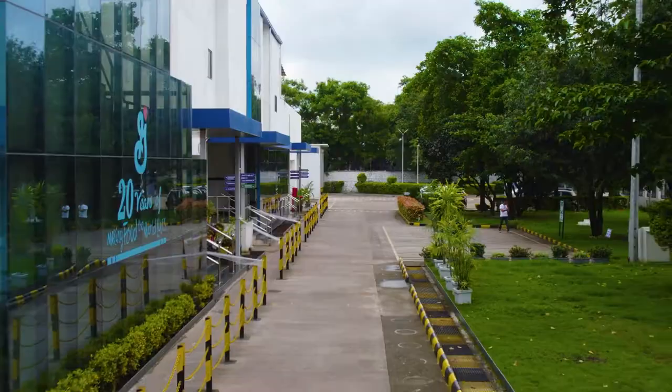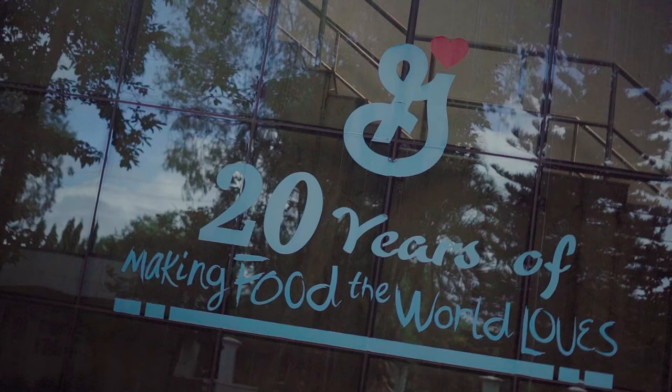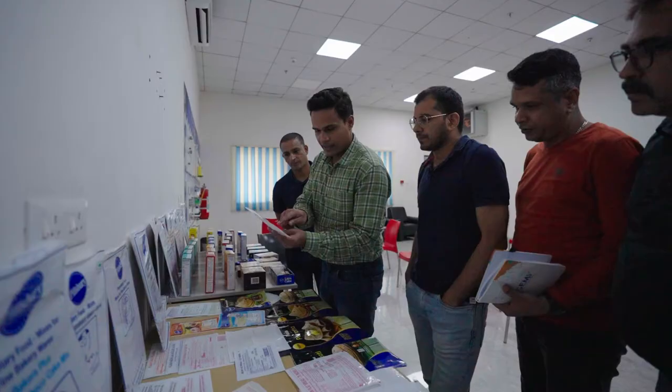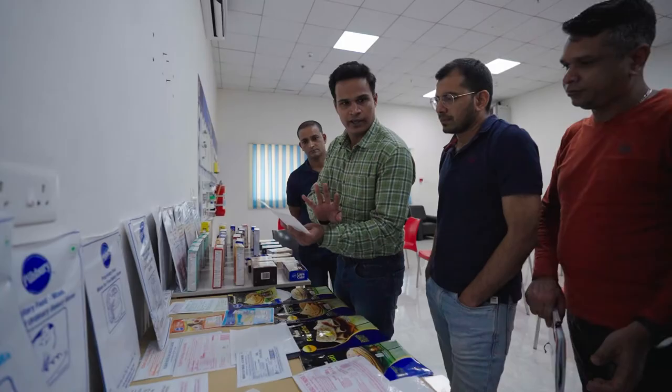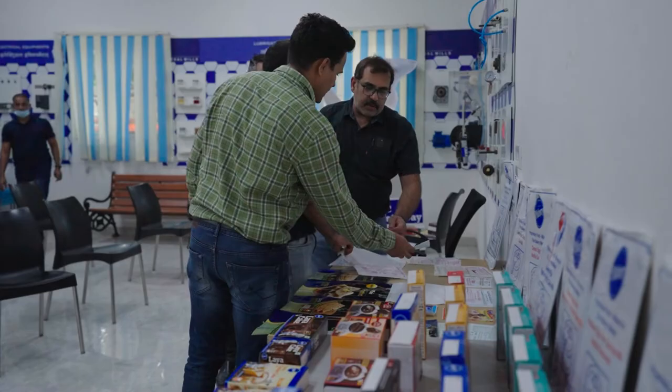We are committed to continuous learning and development of our people, and we are aligned towards the government's dream of skill enhancement of the youth. With this sankalp, we have an equipped learning center — one of the best in class — where around 1000 plus youth have received internship training, NIM, NAPS, and EPP training. Newcomers are trained in this facility before entering the plant.